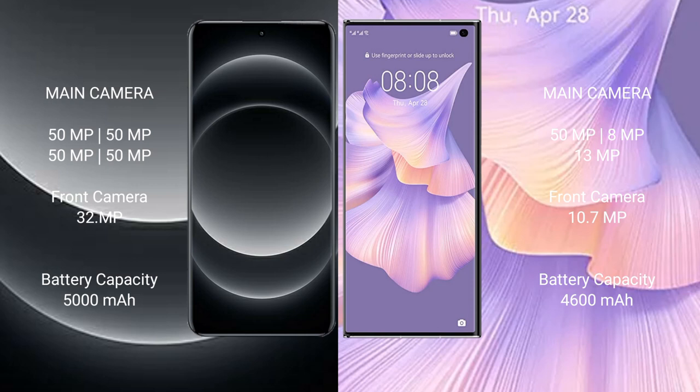One camera at 10.7x zoom. Xiaomi 14 Ultra has a 5000mAh battery with 90W fast charging support. Huawei Mate XS2 has a 4600mAh battery with 66W fast charging support.